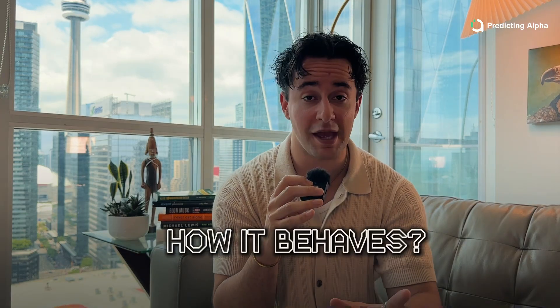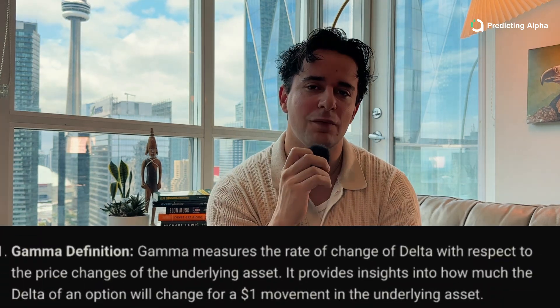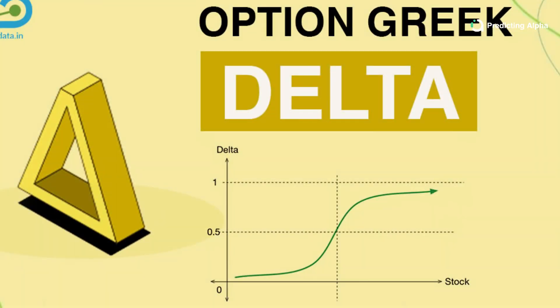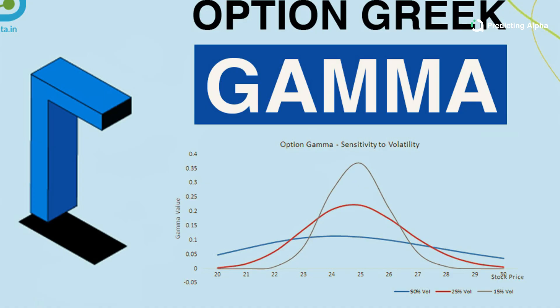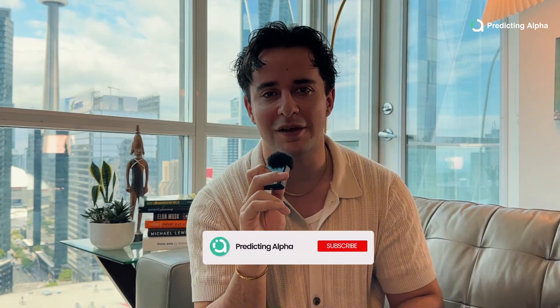Let's talk about what gamma actually is, how it behaves, what it tells us about our market risks, and how to use our understanding of it to structure better trades. Gamma measures the rate at which delta changes as the underlying stock moves. Delta is the Greek that tells you how much the option price changes as the stock moves by $1. Gamma is a second-order Greek, which means it tells us about how a change in a Greek impacts our option prices, whereas all the other Greeks talk about how something more first-principles impacts our option price.